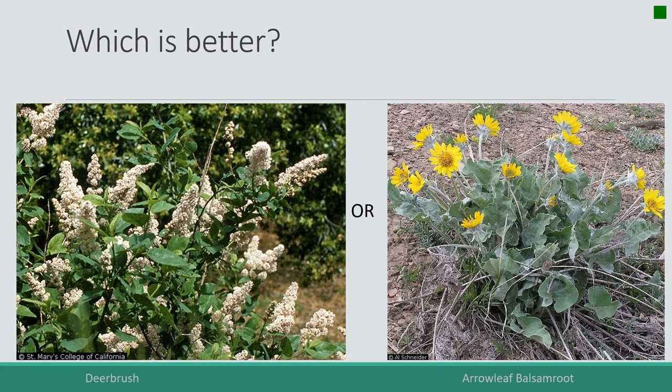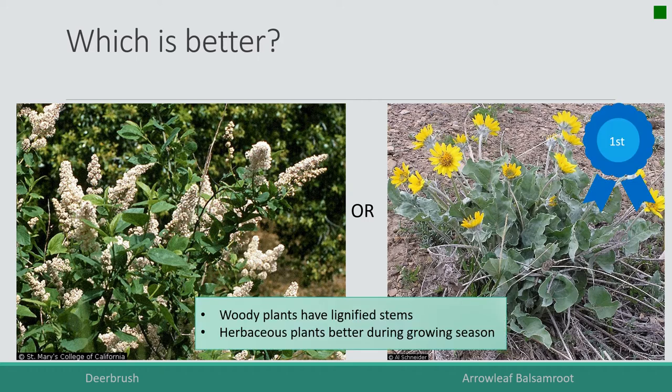On the left is deer brush, a plant we've studied in this class, and on the right is arrow leaf balsam root. Which is more nutritious? They're both quite leafy, but in this case arrow leaf balsam root would be more nutritious because its stems are not lignified.